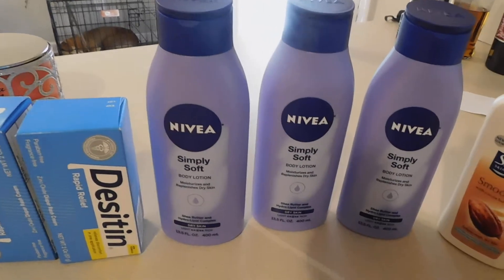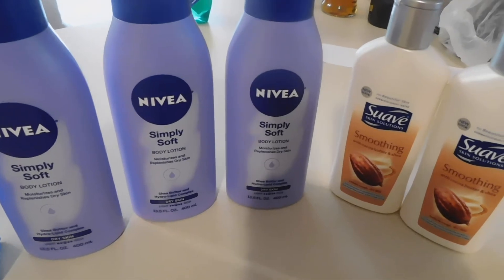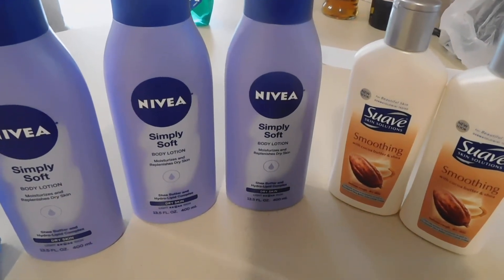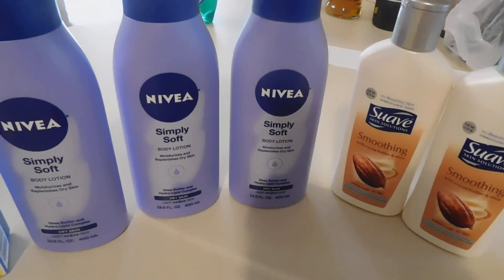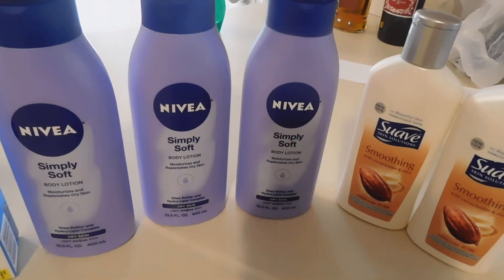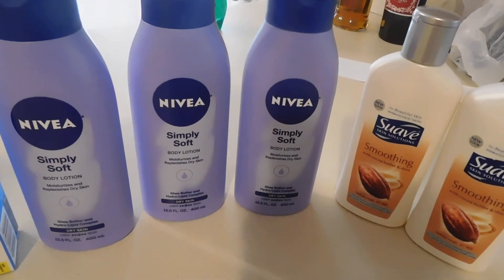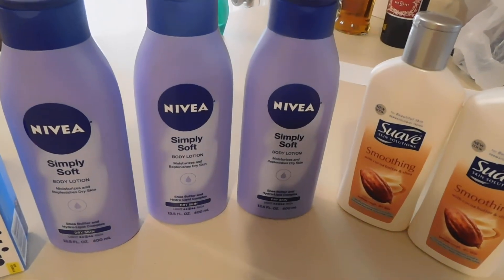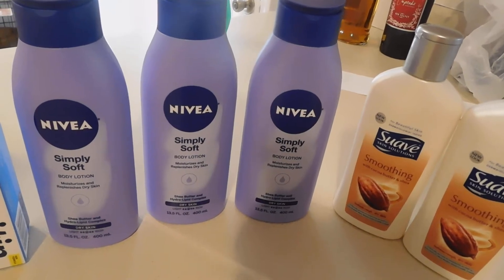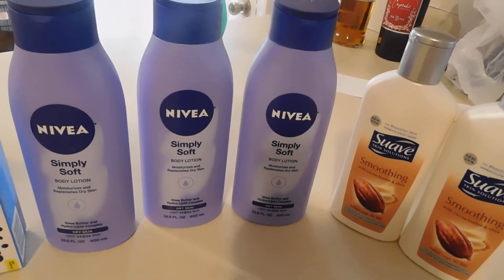Then my daughter had a get-together with one of her classmates that she wanted to go to. So we ended up going and I had to get some stuff for her to take there. So I just went in Dollar General, did a quick $5 off $25 coupon haul, but I added some stuff to it that I needed to get her. I had to get her a bag and some decorative paper to go in it, because we're talking about a one-year-old.